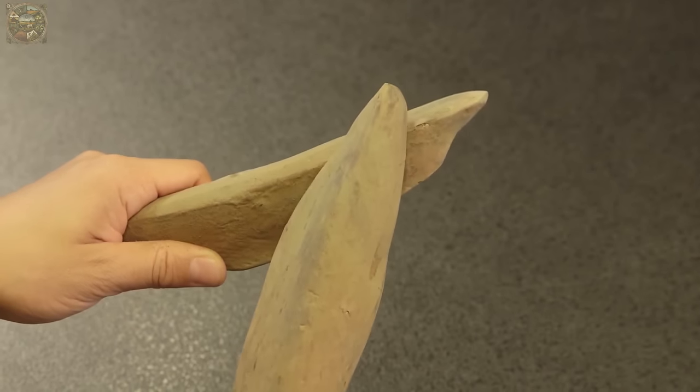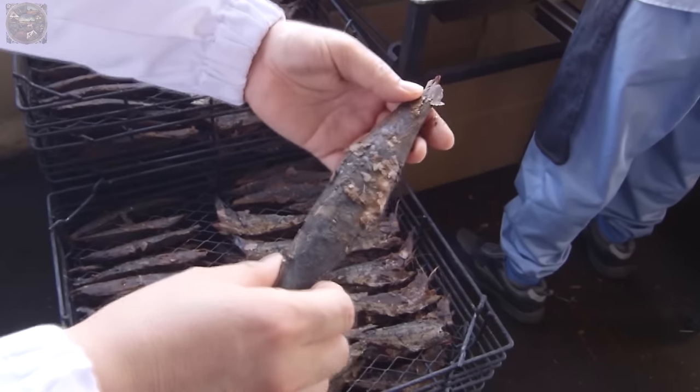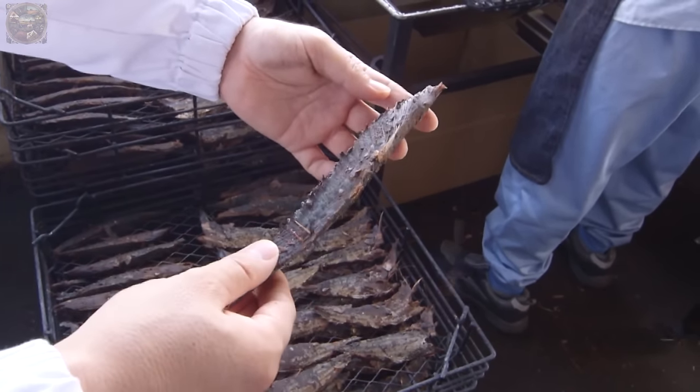Additionally, small pieces of whole tuna are also processed for market sale, and we will explore that process now.